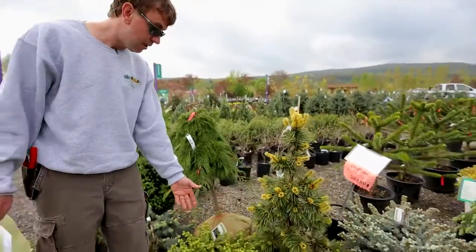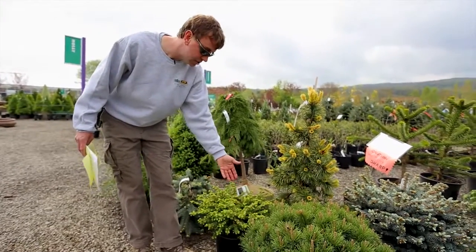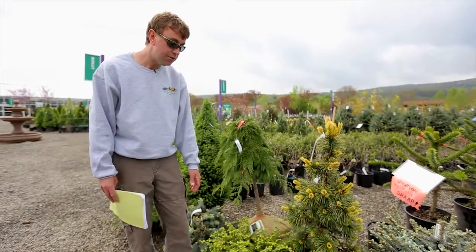Another nice deer resistant shrub is bird's nest spruce — very popular. The new growth comes out light in color and then it hardens off to green, and it gets about three to three and a half feet in diameter. So if you're looking for something that's dwarf, this might be a good choice for you.